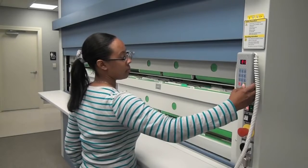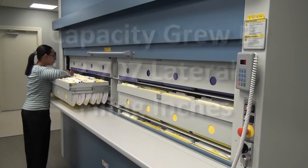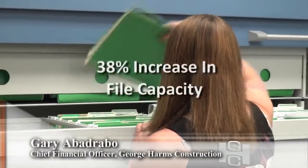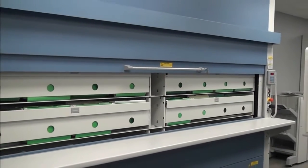Over the years, George Harms Accounts Payable, Estimating, and Human Resources Department's filing capacity grew by 2,707 lateral filing inches. The Lectriever vertical carousels provided a 38% increase in file capacity, allowing us to get even more filing capacity in roughly the same footprint than with our old methods.